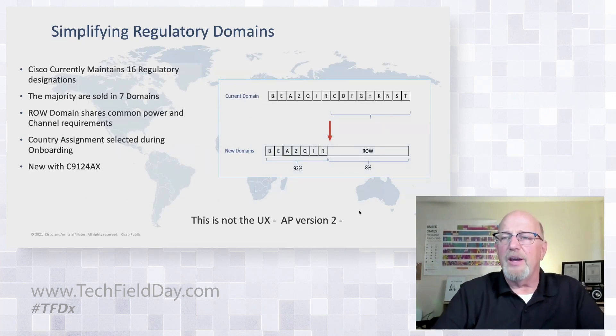One thing that changed — and if the entire audience is US-based it probably doesn't impact you much — but around the world there are a lot of different regulatory tangles, and we currently support 16 regulatory domains. This AP is the first to go out the door with something called ROW, or rest-of-world SKU. In 2.4 gigahertz you can bring it up just about anywhere in the world with very similar restrictions, giving us a common denominator. What the ROW domain does is reduce those down to just seven plus the ROW domain.